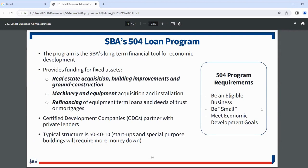Program requirements: you must be an eligible small business — generally less than $15 million in tangible net worth and less than $5 million in average net income for the last three or five years. You must also meet economic development or public policy goals. One of those public policy goals is expansion of businesses owned by veterans, especially service-disabled veterans. So you may already meet those goals even without trying.